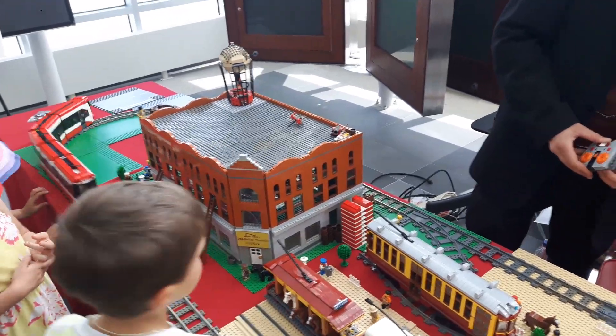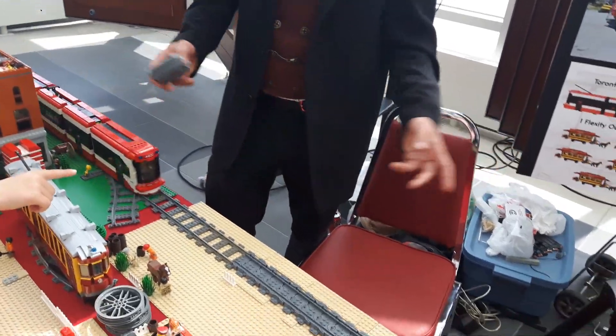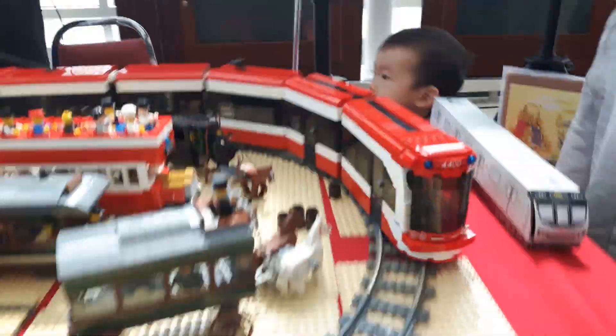I do video freelance work. This is just me on the side. That's a very nice hobby.